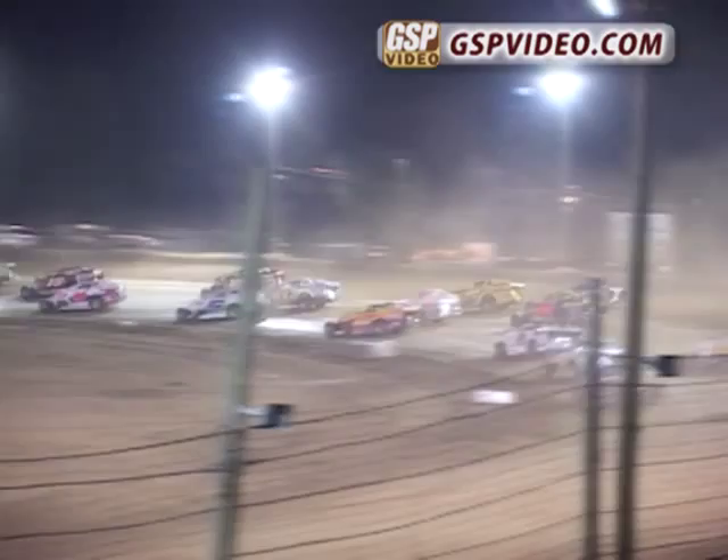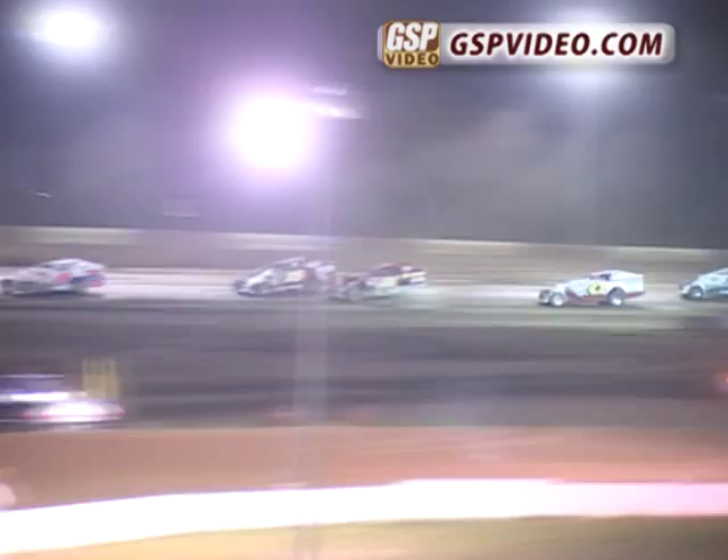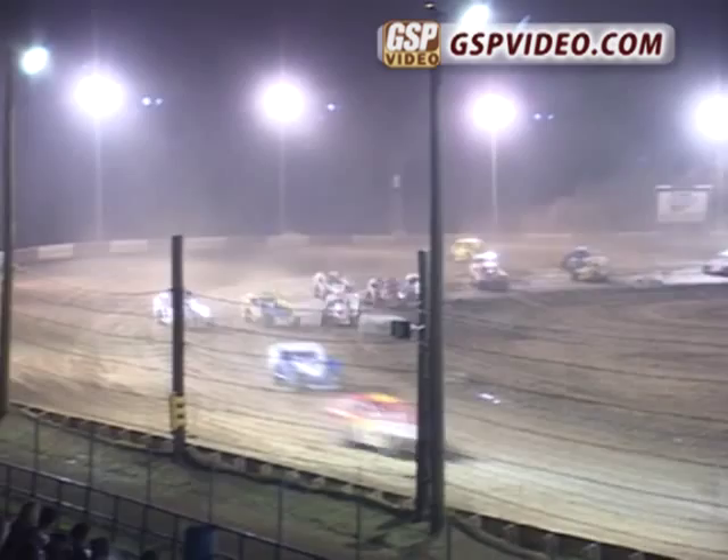Three-wide racing for two rows in the middle of the pack down the back straightaway. They're still three wide, mid-pack for two rows again. Up front grabbing the early lead, Jamie Mills will bring him around. Jamie, the '95 track champion, down the straightaway for lap number one.